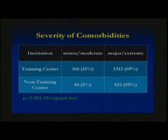Regarding severity of comorbidities, patients were broken into one of two groups by hospital coders at the time of discharge: minor/moderate or major/extreme. You can see that 95% of patients in the non-training center group fell under the major/extreme category, which was a higher proportion compared to training center patients, at 89%.